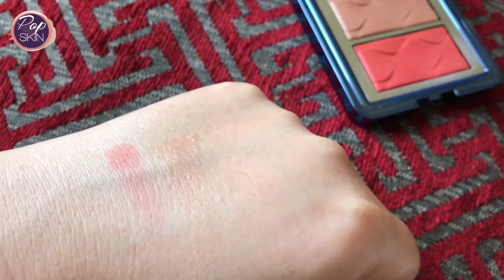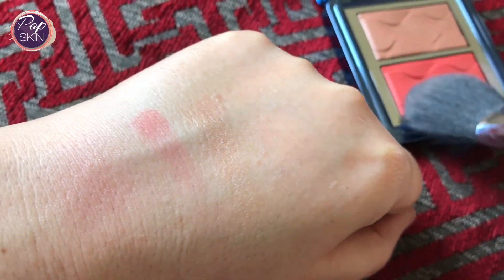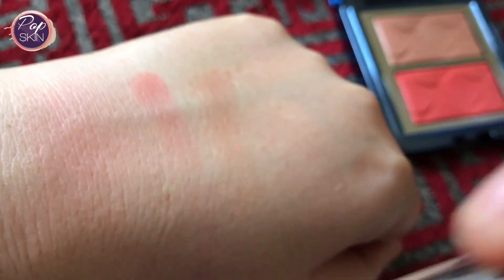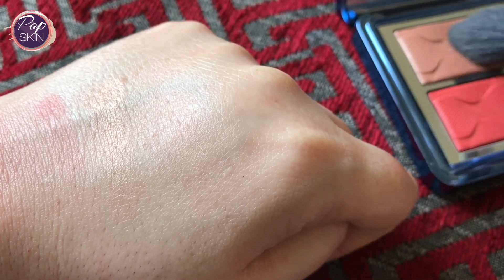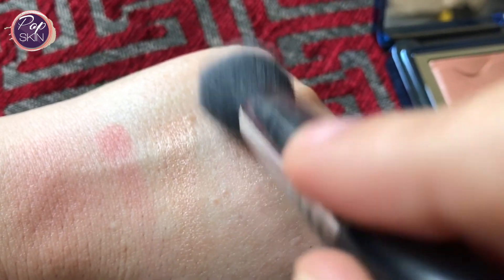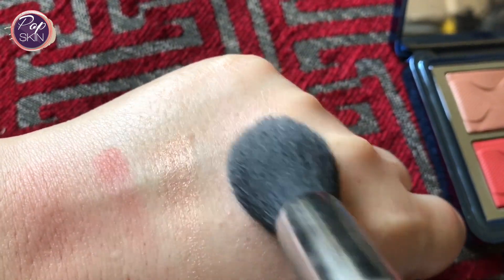Here you will get a better idea of how they will look with a swatch by brush. Hopefully you can see that this blush is also one for building. I think the highlighter is the same — you can have a soft illuminating effect or you can build it up.